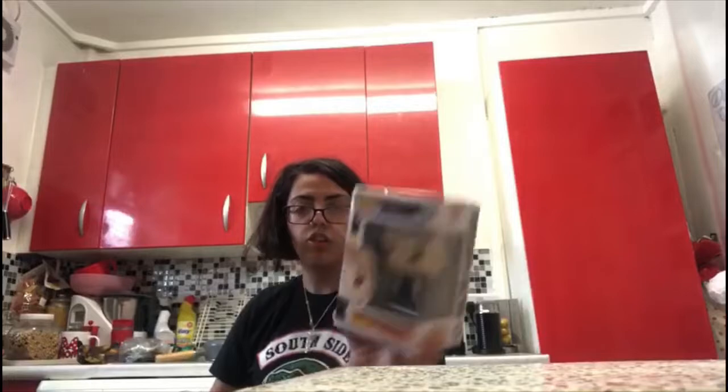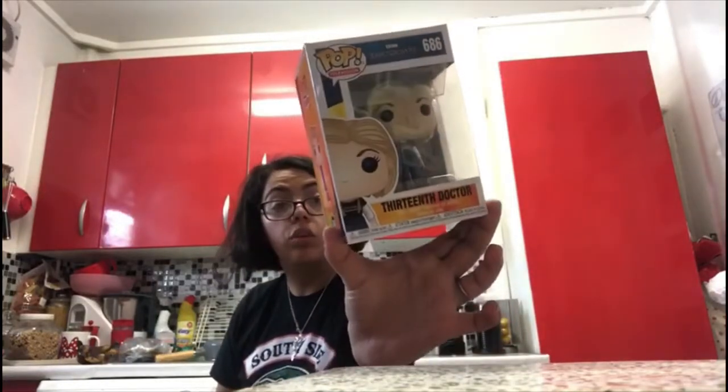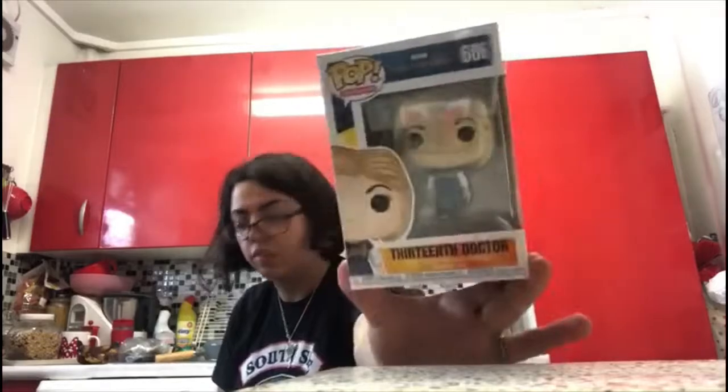Next on the list is Doctor Who. The two Doctor Who I got — the first is the 12th Doctor, number 686. On the back they have 12th Doctor with Hand, 11th Doctor with Mr. Clever, 12th Doctor with Guitar, War Doctor and Davros. I love it.